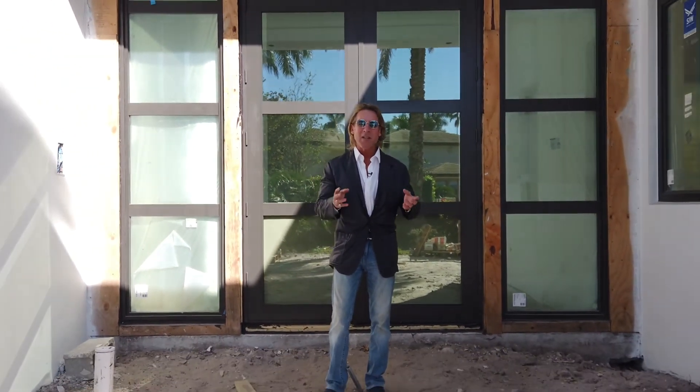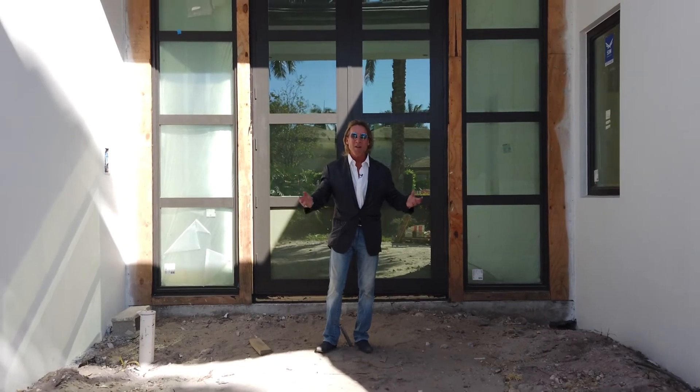Thanks for joining us at 231 Thatch Palm Drive at Royal Palm Yacht and Country Club. We're very excited about this job, and I can't wait to show it to you in a couple of months when all the different things we talked about come to fruition and you get to see this incredible estate home at its best.